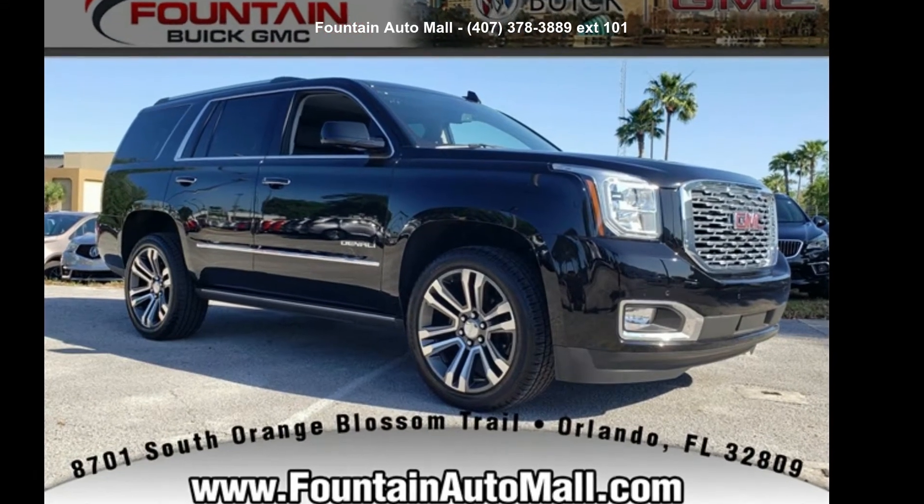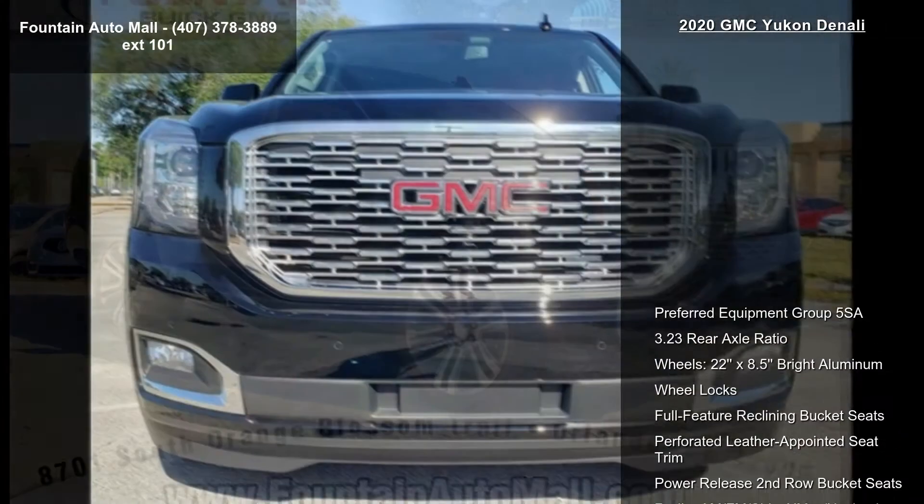Step into the GMC 2020 Yukon Denali. This may be the set of wheels you've been looking for.